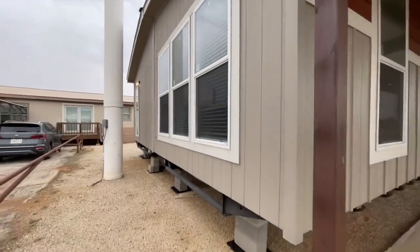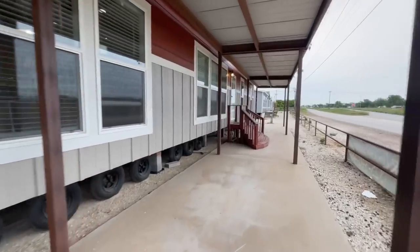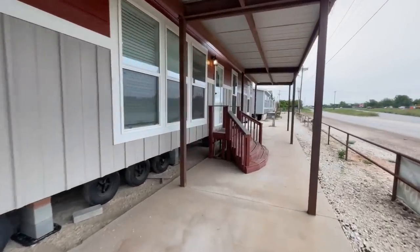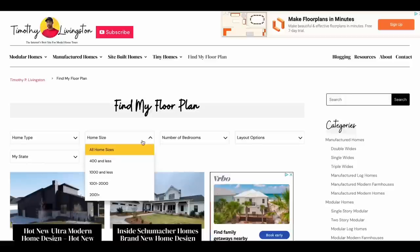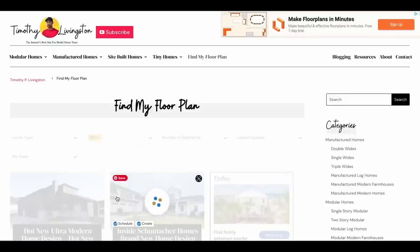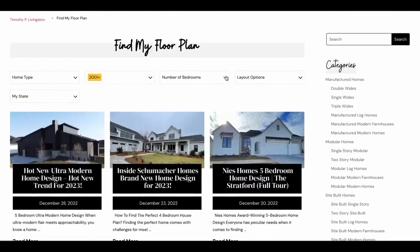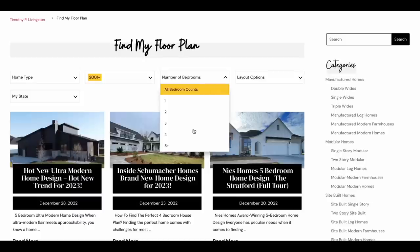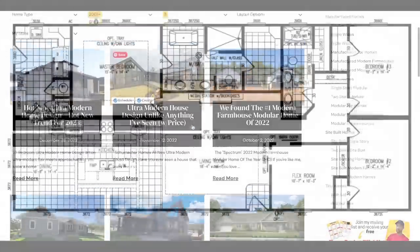Of course, that may be a little different depending on your fixtures and finishes and your area. If you want more information before we get inside, you can use the Find My Floor Plan finder on our website at timothyplivingston.com to filter homes based on your specific needs. It's 100% free — find the link down in the description.